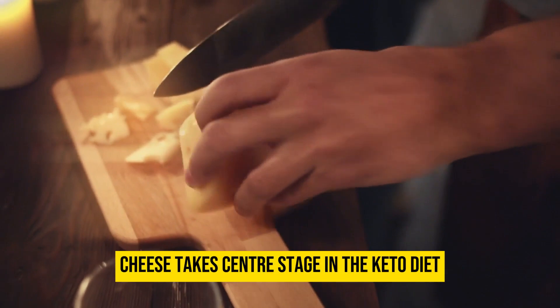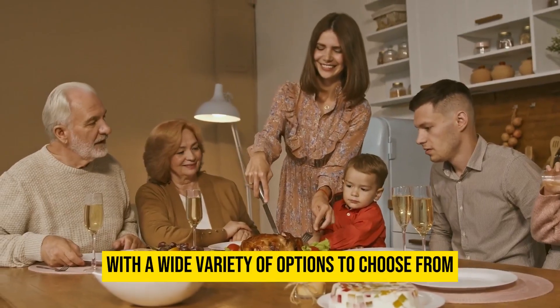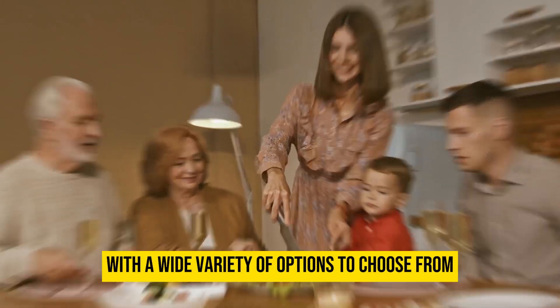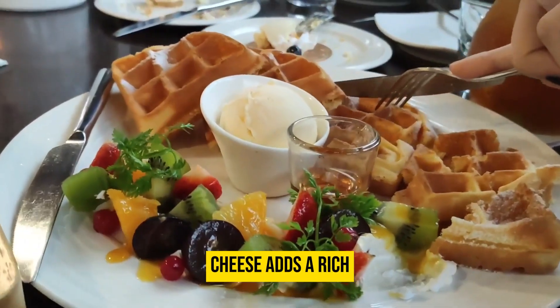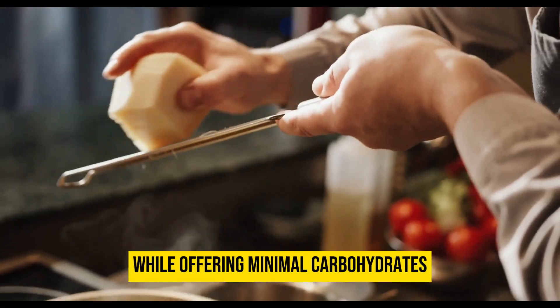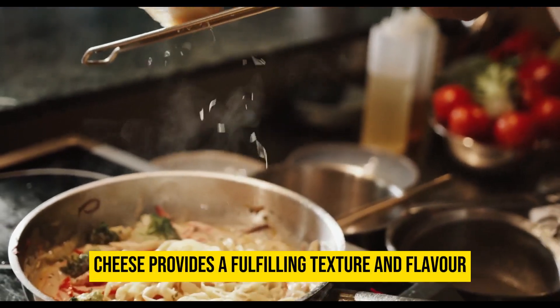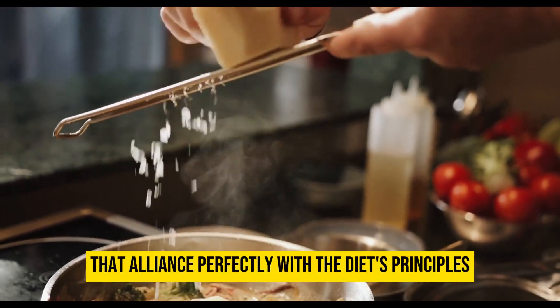Cheese takes center stage in the keto diet as a satisfying source of both fat and protein. With a wide variety of options to choose from — cheddar, mozzarella, gouda, and more — cheese adds a rich and savory dimension to keto-friendly dishes. While offering minimal carbohydrates, cheese provides a fulfilling texture and flavor that aligns perfectly with the diet's principles.